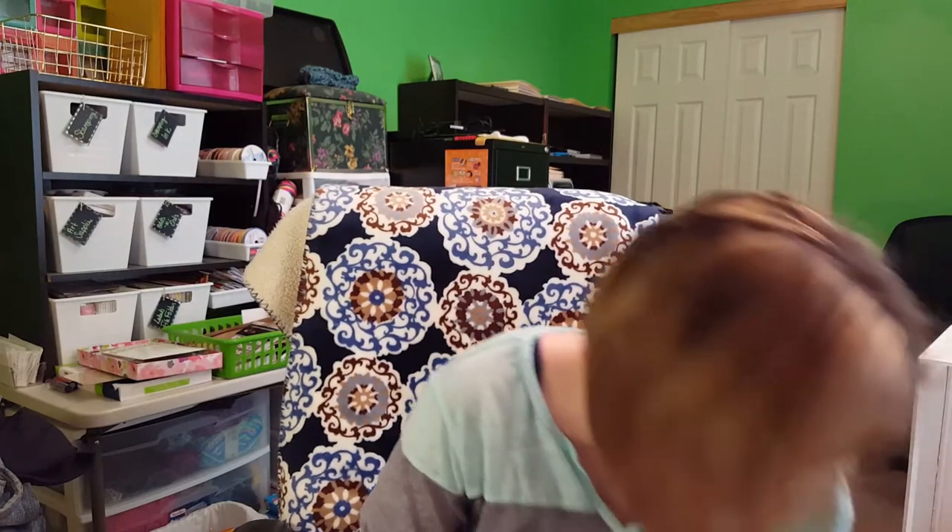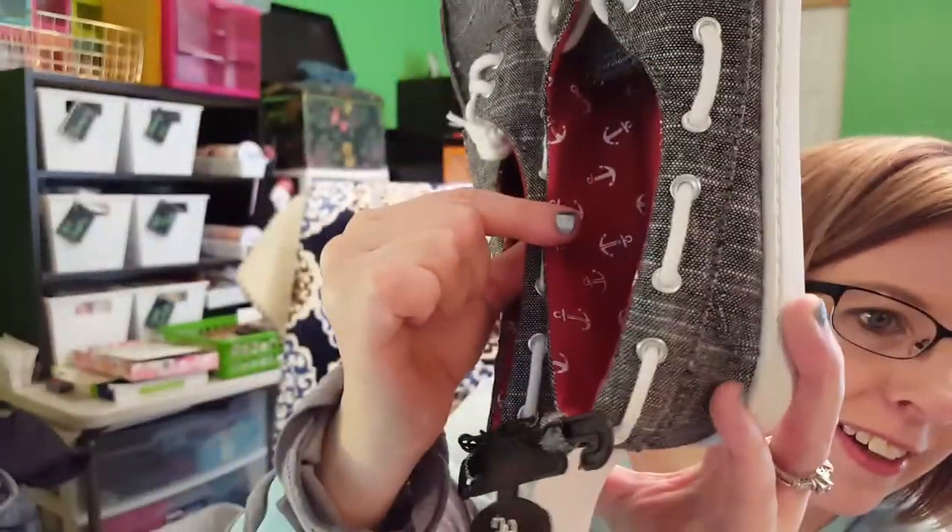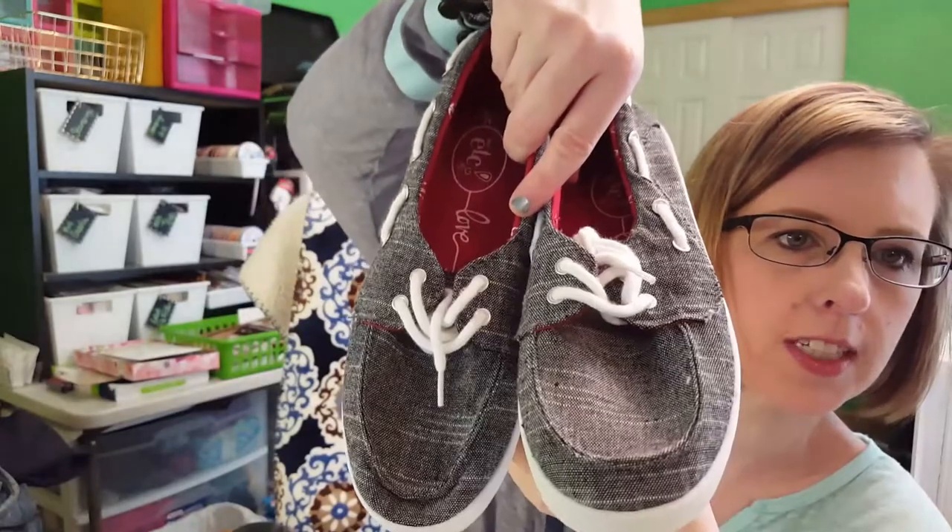At Rue 21 I bought two things. I wanted a pair of Sperrys because I think they're really cute, but I didn't realize they were so expensive — and honestly I tried them on and they're not that comfortable. So I found these tweed boat shoes for $16.99 at Rue 21. They're really cute, have little anchors inside, look just like a Sperry, and they felt more comfortable so I picked them up.